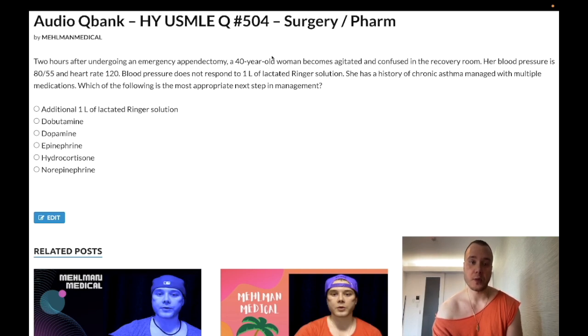Choice B: dobutamine — wrong answer. It's a beta-1 receptor agonist often combined with echo for stress testing. So when you see dobutamine here, you'd say you have no idea what that would be used for in this context. Dobutamine echo can be used for stress testing, and dobutamine can also be used for cardiogenic shock — but still wrong answer here.